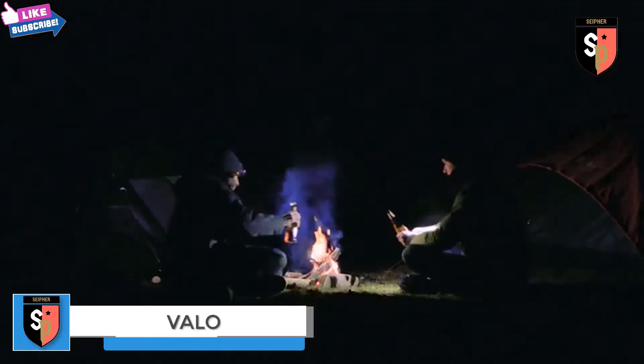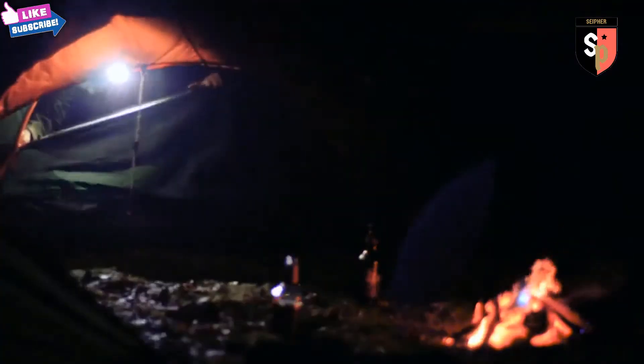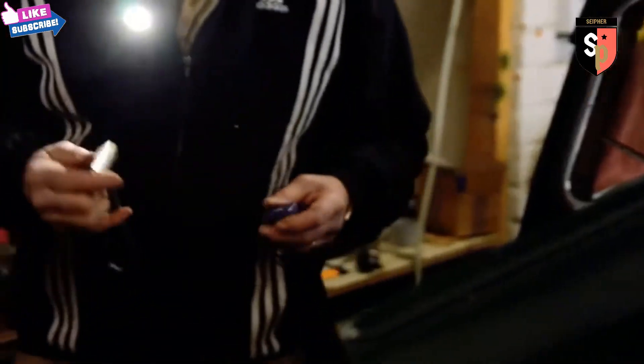To do the things we love, there is an important thing we need: light. Torches can be cumbersome and are not always there when you need them the most. Everyone should have easy access to light at any time.